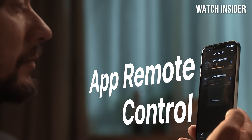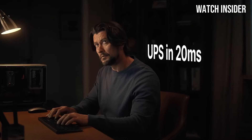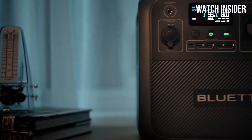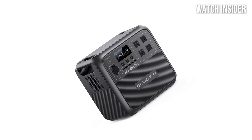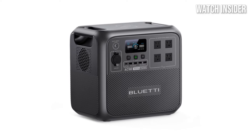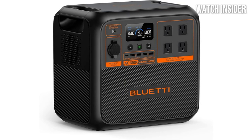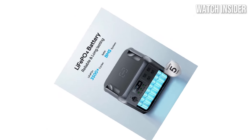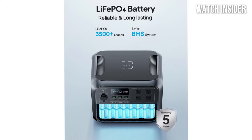One of the standout features of the Bluetti AC180 is its remarkable inverter system, delivering a pure sine wave output that ensures the safety and efficiency of your devices. This is particularly crucial for sensitive electronics like laptops and medical equipment. The unit also supports fast charging, meaning you won't have to wait long to recharge it from solar panels or a wall outlet. Weighing in at around 40 pounds, it strikes a good balance between power and weight, making it manageable for outdoor adventures. The rugged design features an anti-shock casing that protects against bumps and drops.